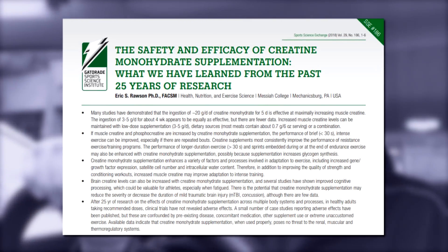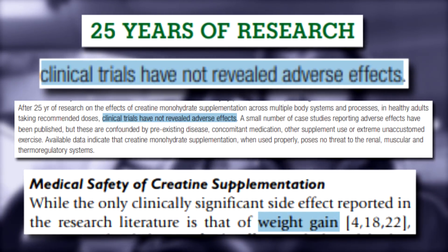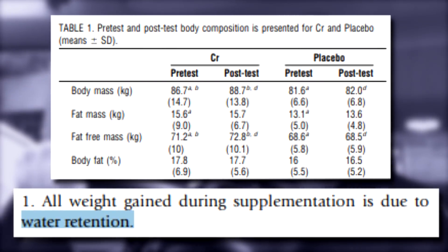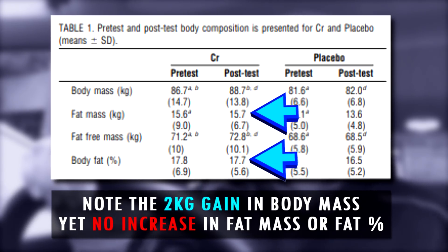According to Rawson 2018, after 25 years of research, clinical trials have not yet revealed any adverse effects of creatine supplementation, and the small number which have were confounded by pre-existing disease, concomitant medication, other supplement use, or extreme unaccustomed exercise. If there is one guaranteed side effect, it's going to be weight gain — according to Buford et al. 2007, about one to two kilos in the first week of loading. But as seen in the graph by Bakur 2000, this is not fat but instead increased intramuscular water retention, as muscle creatine concentrations are associated with changes in intracellular osmotic pressure, resulting in movement of water into the cell. It cannot physically cause you to gain fat, since it has no calories.